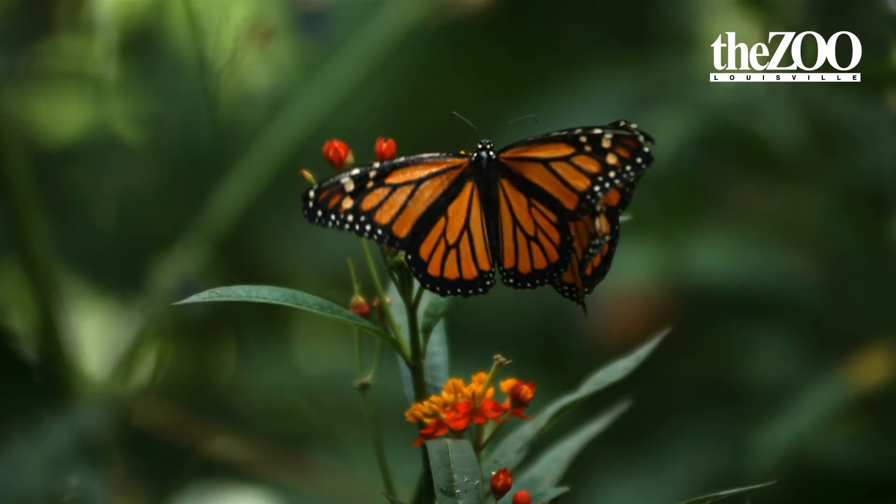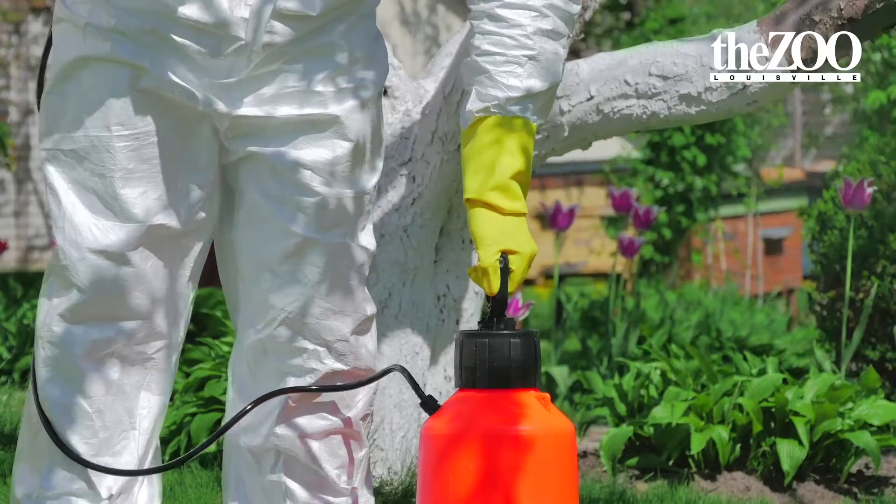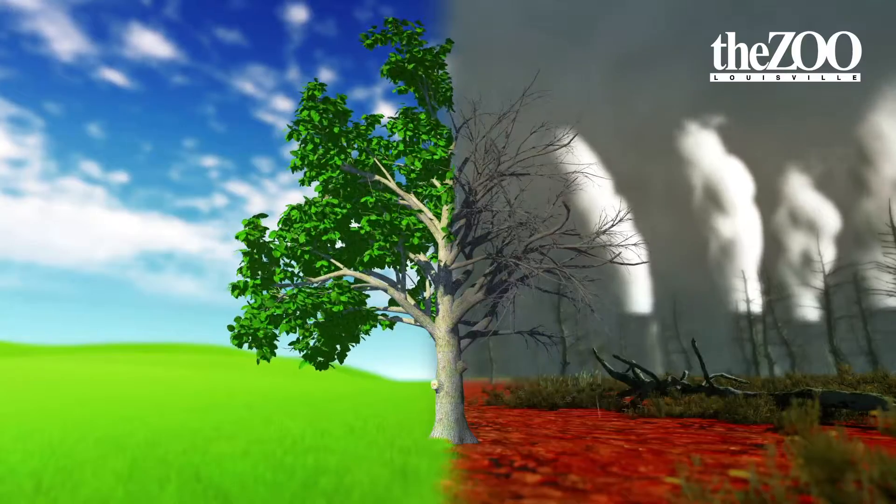Well, there are a few things that are causing the decline of the monarch butterfly. One is the loss of habitat, another is the misuse and overuse of chemical insecticides and herbicides, and another is climate change.